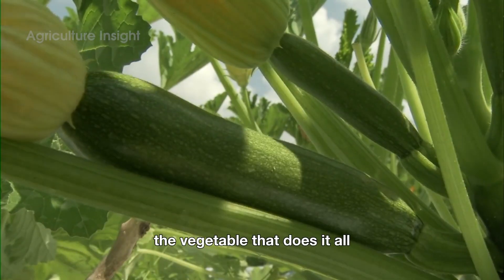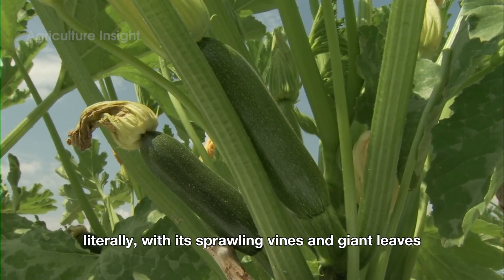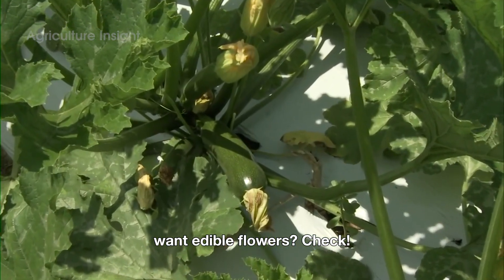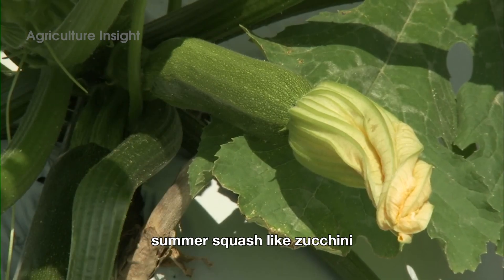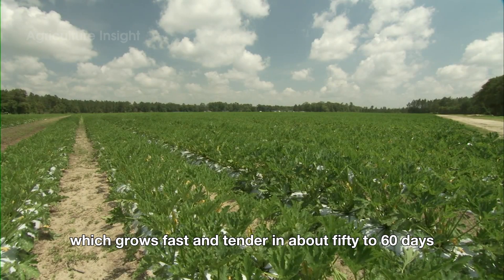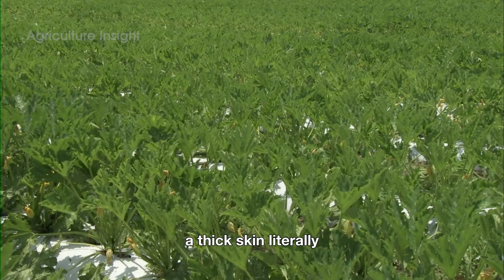Meet squash, the vegetable that does it all. Need ground cover? Squash has you covered — literally — with its sprawling vines and giant leaves. Want edible flowers? Check. A colorful, versatile veggie? Double-check. This overachiever comes in two main types: summer squash, like zucchini, which grows fast and tender in about 50 to 60 days, and winter squash, like butternut, which takes its sweet time — around 80 to 120 days — to grow a thick skin. Literally.